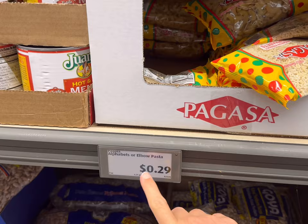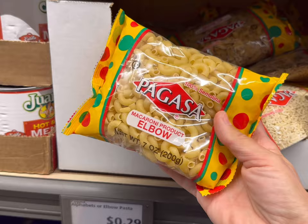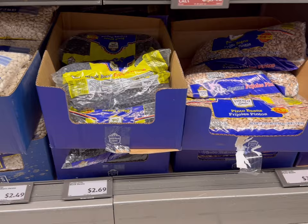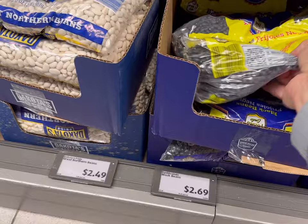For the elbow pasta, they have these packages at $0.29 for a 7-ounce package, so I'm just going to get two of these — that'll be about $0.60 or so for just under a pound of elbow pasta. At Aldi, they have larger bags of beans, so that's why I got them at Walmart this week. But $2.69 for two pounds of black beans is also a really great deal — a little bit cheaper here if you can afford to buy in bulk.